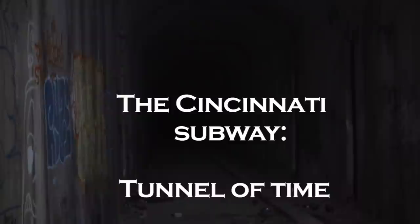Cincinnati is home to almost 300,000 people, but very few of them know what is directly under their feet: the skeleton of a subway system, a project started long ago and never finished.